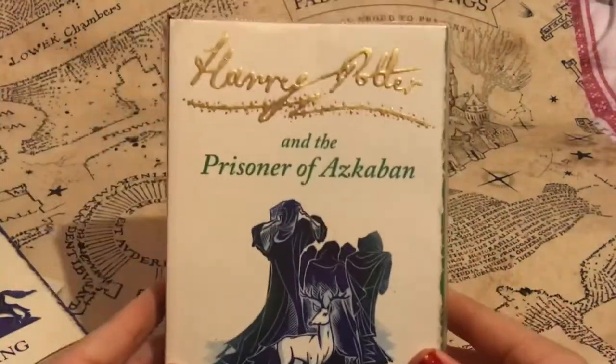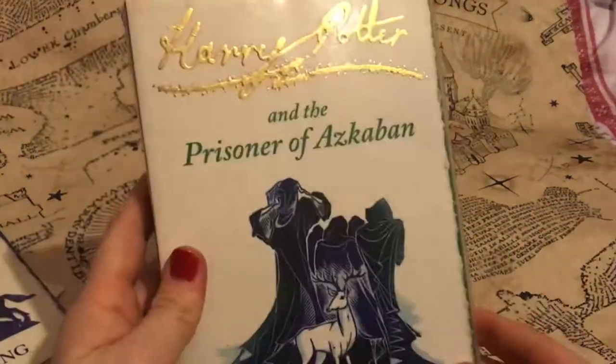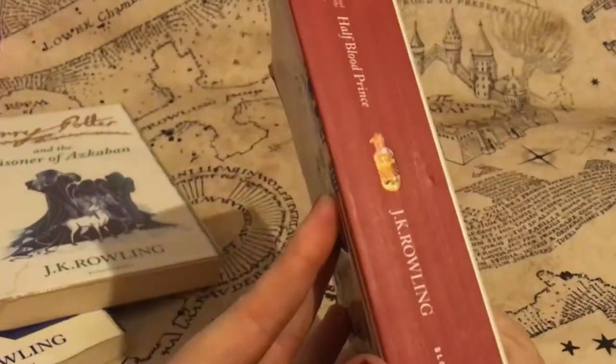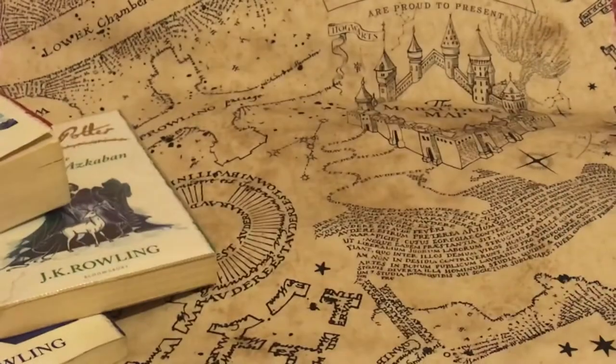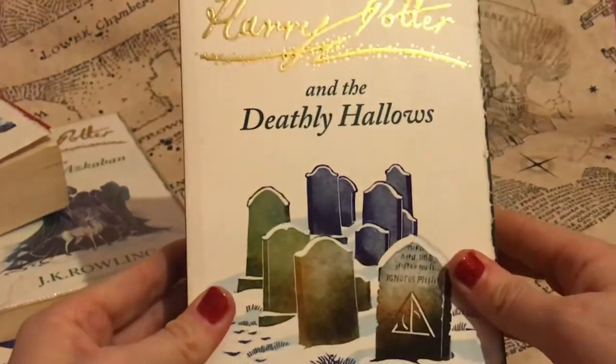In this collection I also got the Prisoner of Azkaban book. This one came with a library plastic cover on it, which was actually really handy because it keeps it fresh. I got the Half-Blood Prince — love the binding on this one because red's my favourite colour and it's a maroon red, so that's really good. And finally I got the Deathly Hallows. A few still to get, but awesome books.